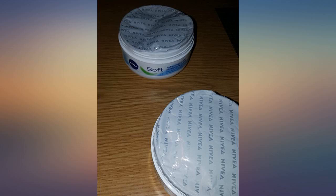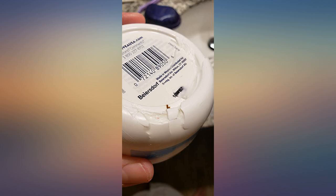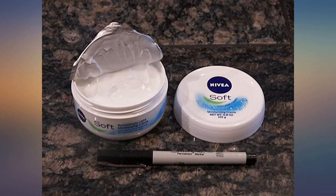Sinks in quickly and does not leave an oily or shiny residue or appearance on skin. The 6.8 oz tub is generously sized and reasonably priced.